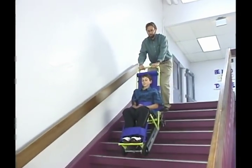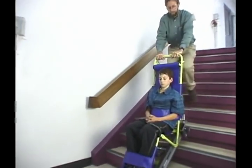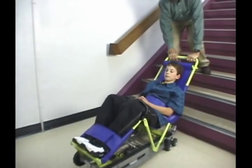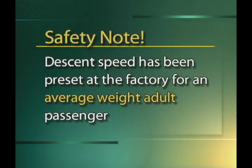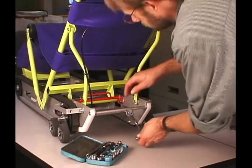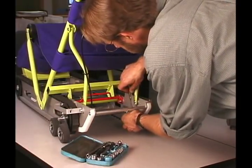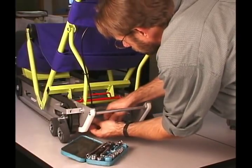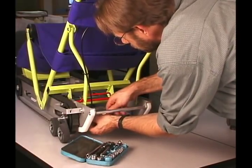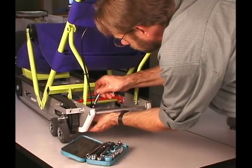Aside from practice drills, EvacuTrack should be used only in real emergency situations. Therefore, maintenance requirements are minimal. Descent speed has been preset at the factory for an average weight adult passenger. EvacuTrack will descend slower with a lighter passenger and faster with a heavier passenger. Descent speed may be increased or decreased, if desired, by adjusting the track tension. Adjusting bolts are located at the rear of the machine. Details are in the service section of the owner's manual.